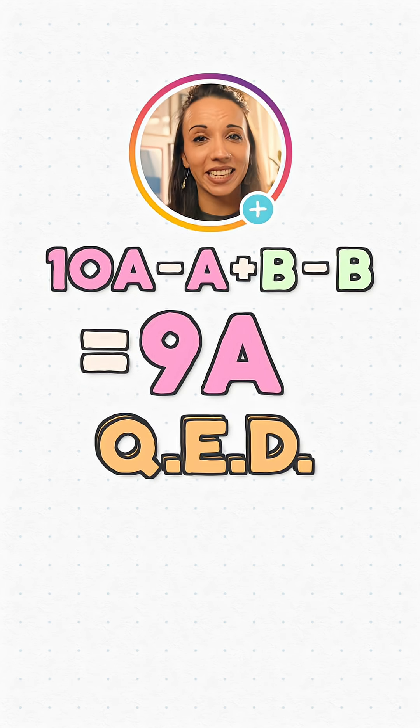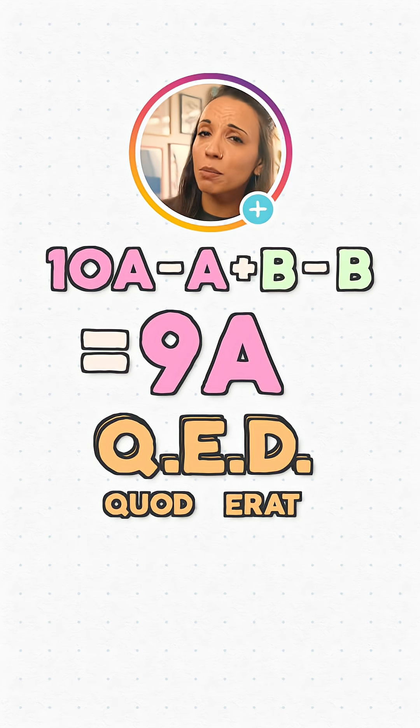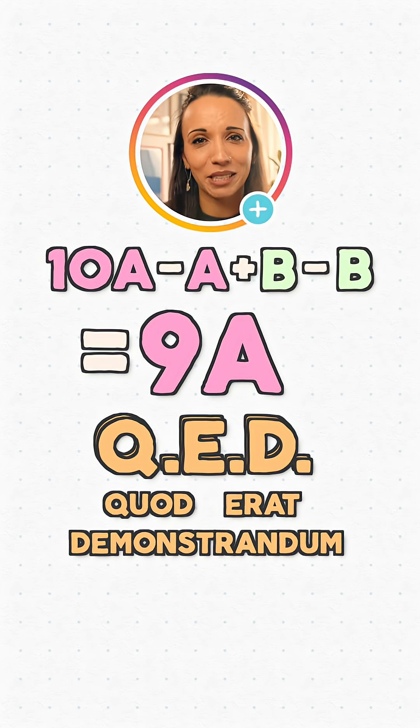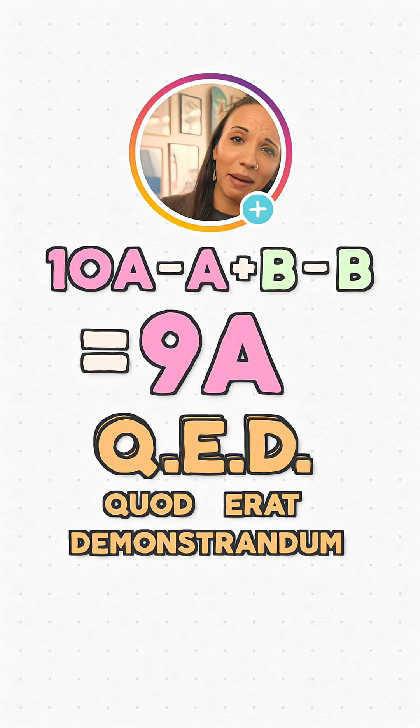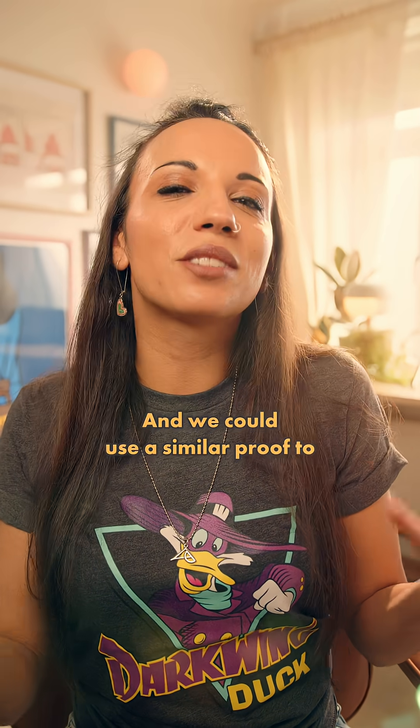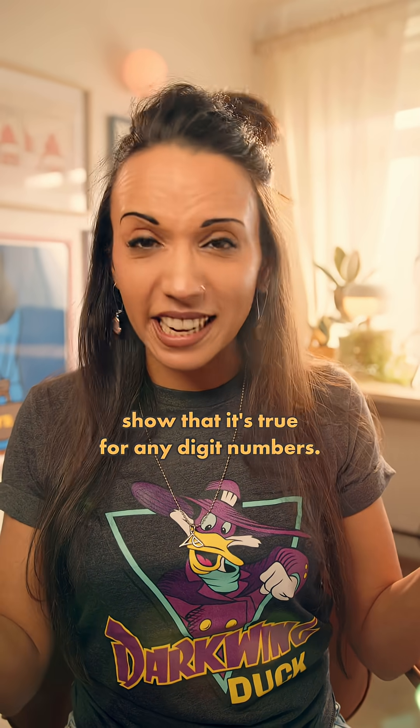Now we write QED, which stands for Quad Erat Demonstrandum, and it means we've successfully proven what we set out to prove. It's basically a mathematical mic drop. So it's true for all two-digit numbers, and we could use a similar proof to show that it's true for any number of digits.